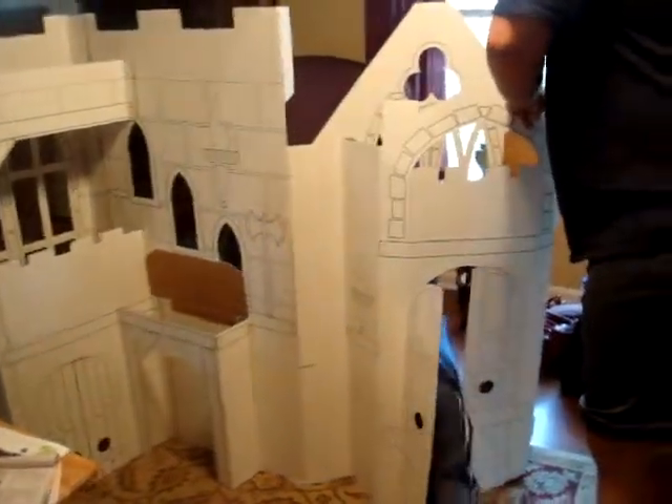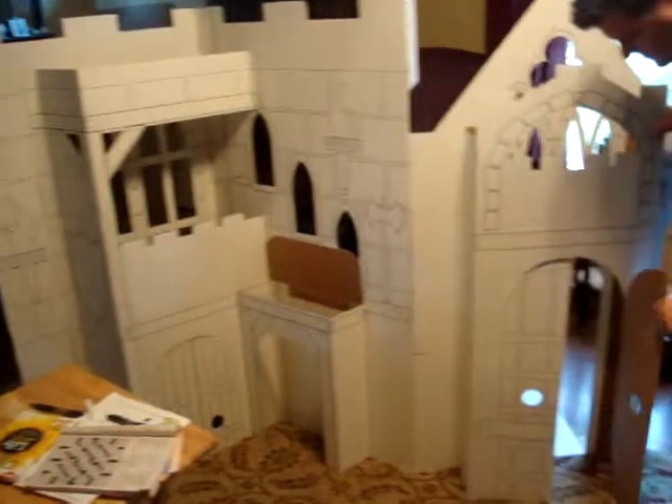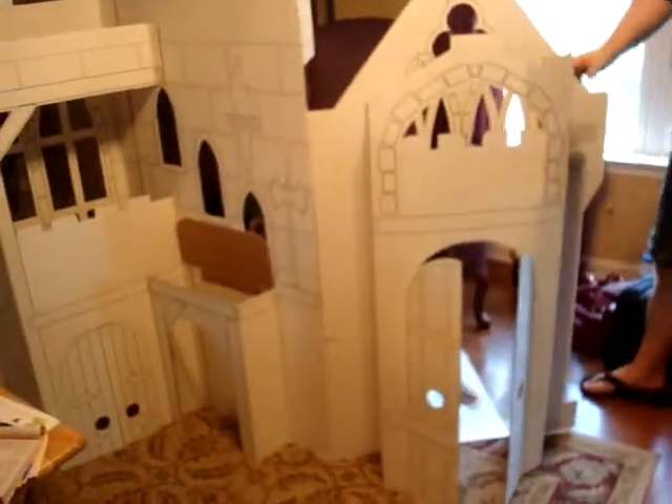We'll have to finish completely opening up everything, but it looks like there's really not much to it. You just open it up and pull it apart, and it kind of does its own thing there. That is awesome.